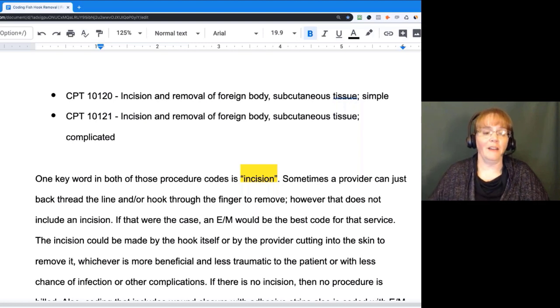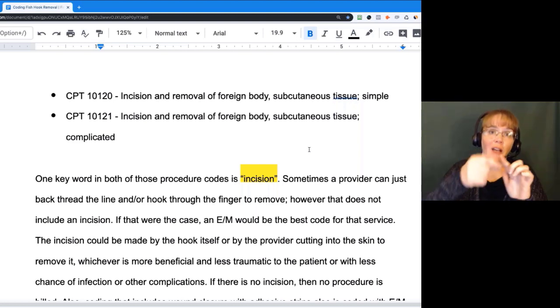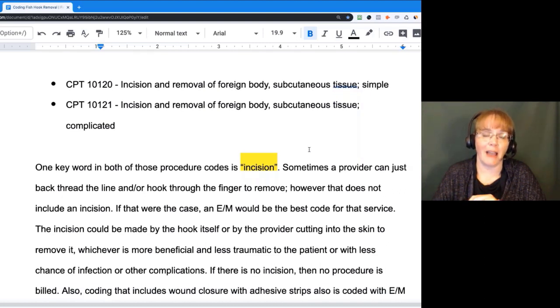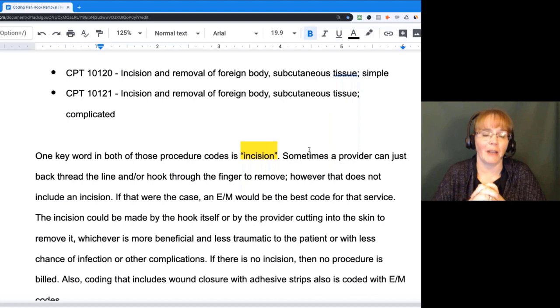A provider could back-thread the hook out of the finger — well, they're not really doing an incision then. That would be justifiable by an E&M. But if they had to cut, either using the fish hook itself to cut through an incision, or if they had to use some kind of tool or instrument to incise or cut into the body part, then you're looking at an incision.